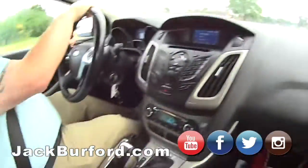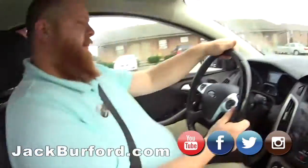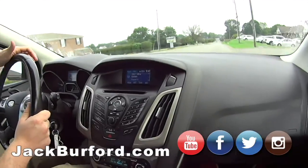Look — line in, aux points, and USB. This is really slick. I like the cruise control. The interior is really nice and roomy — I like it. It's a great little car.